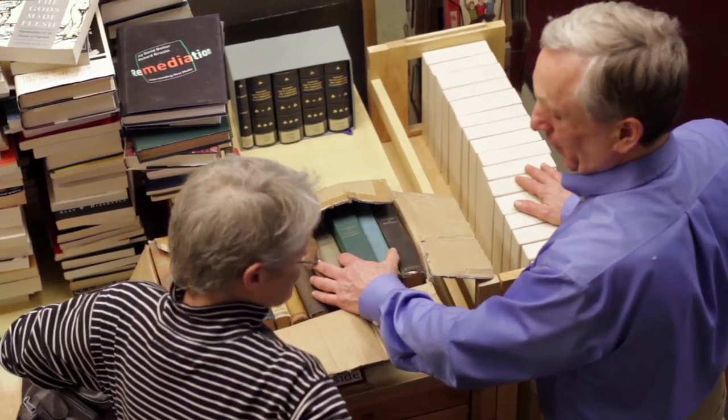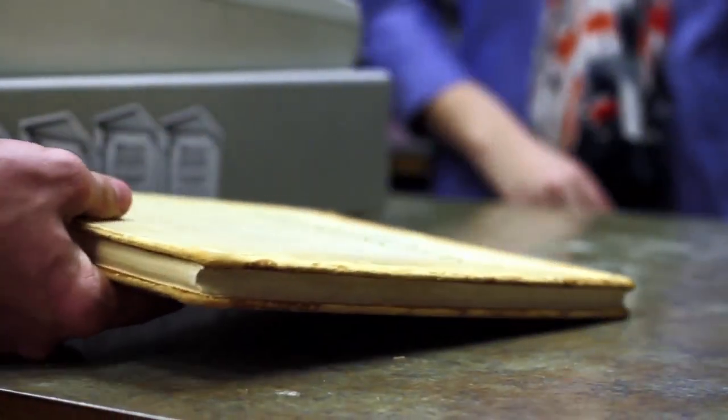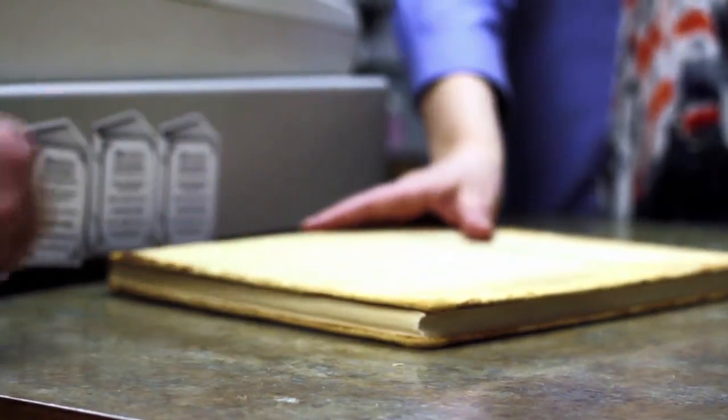It really comes down to the fact that many times the hardest decision in selling books is the emotional attachment to them. Usually the money — which is very, very important — is actually the easier part. It either works or it doesn't work.